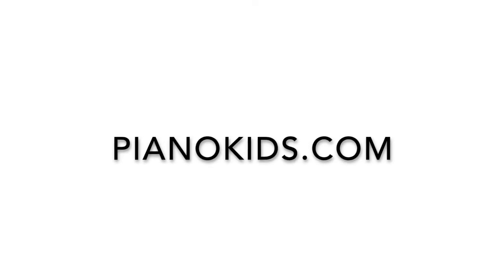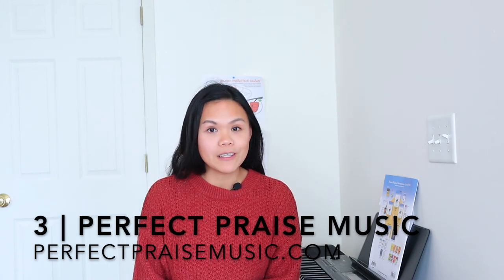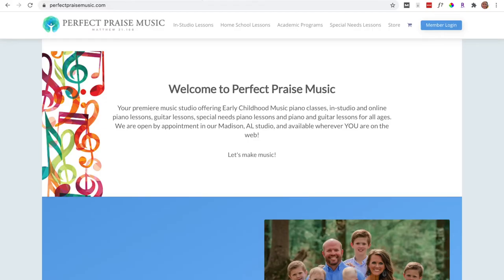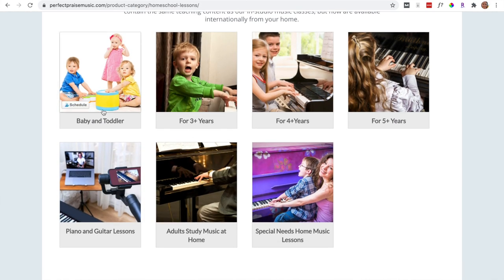Number three is Perfect Praise Music. This is a great option for Christian families, families with special needs children, as well as those with little ones like babies and toddlers. When you go to perfectpraismusic.com, you can click on 'Homeschool Lessons' and you can see here it's broken up into baby/toddler, three years, four years, five years.